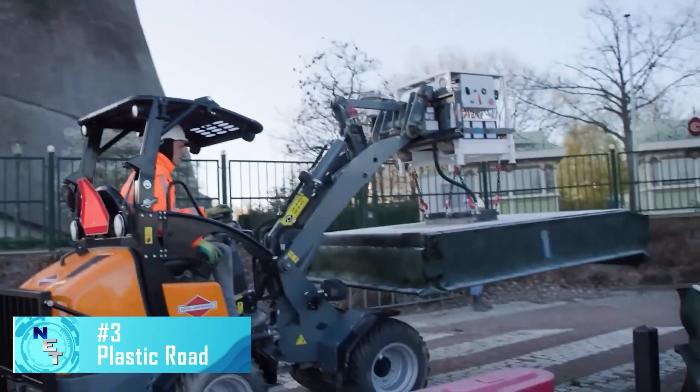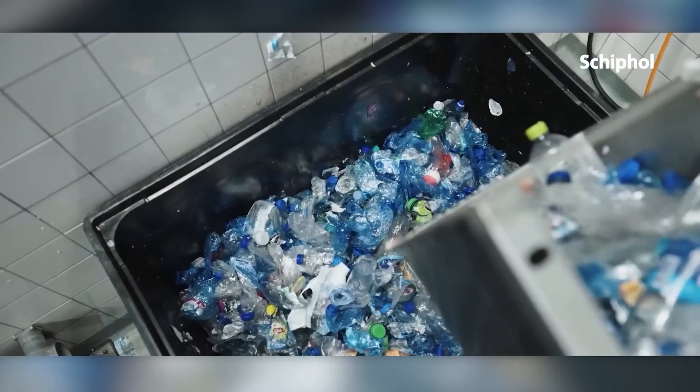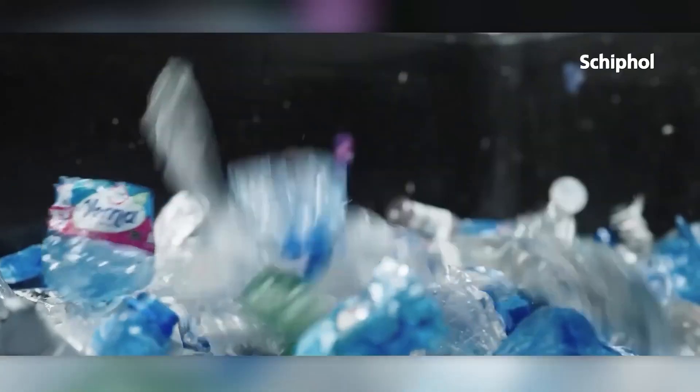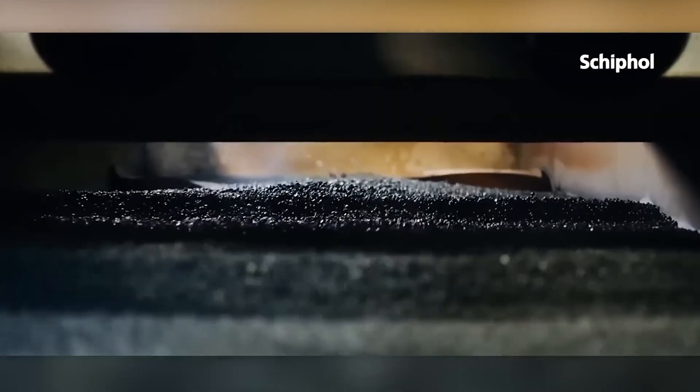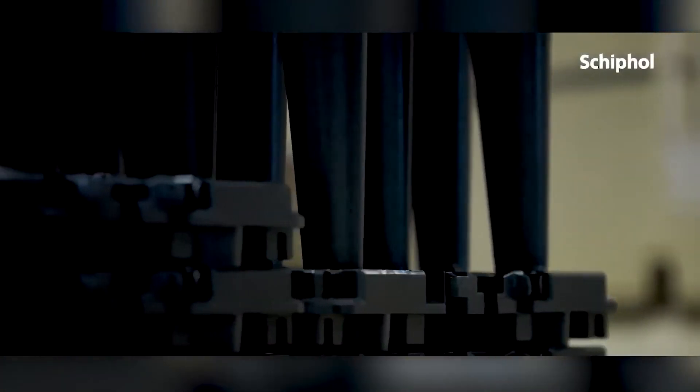What kind of roads would we use if we switched to electric cars from cars with internal combustion engines? Probably plastic roads. This is a real project. The basic idea is to make modules out of recycled plastic and put them together to make parking lots, walkways, playgrounds, and other parts of infrastructure as needed.